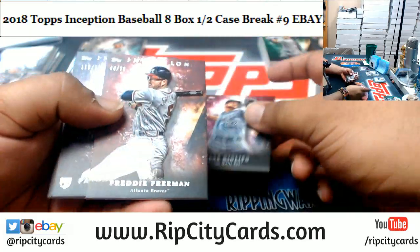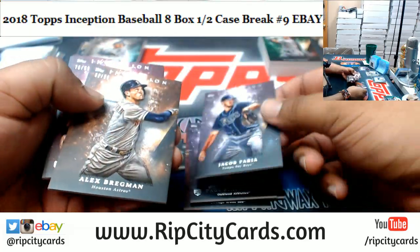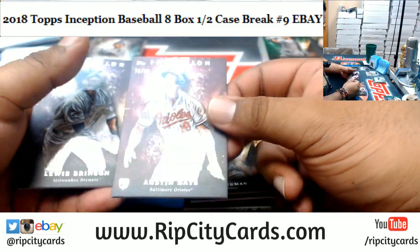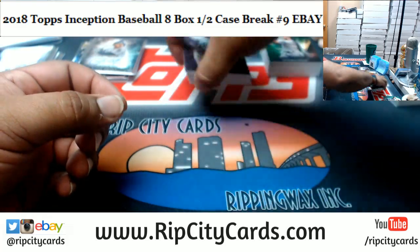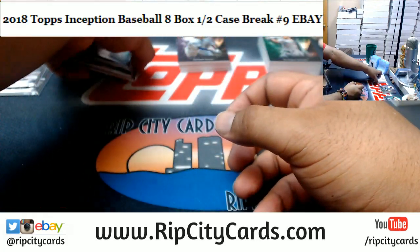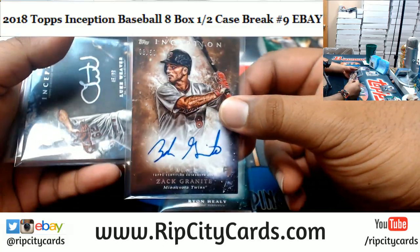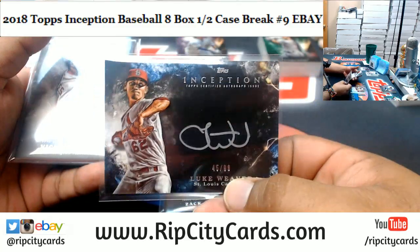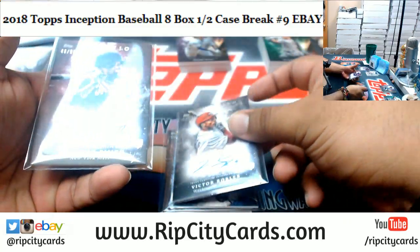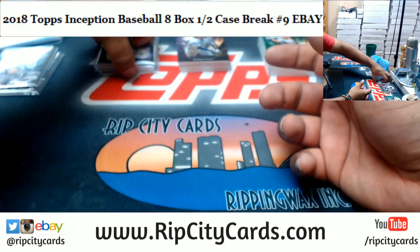Giolito White Sox 99, Freeman Braves 75, Blackburn A's 150, Faria Rays 150, Bregman Astros 50, Hayes Orioles 99, Brinson Brewers 150. And now what you really care about — the autographs. We got Healy of the A's 230, Granite of the Twins 250, Weaver Cardinals 99, Robles Nationals 230, Smith of the Mets 299.